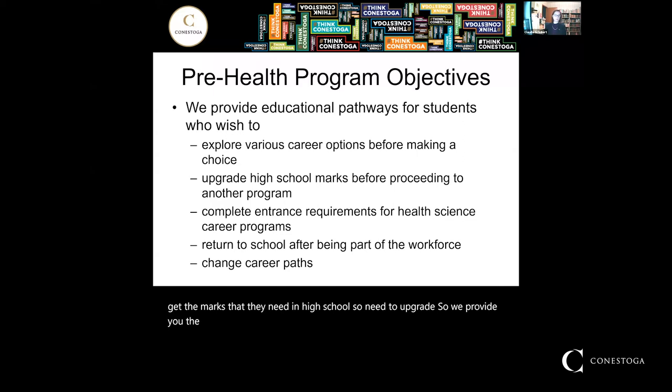We have students who have been out of school for some time and would like to ease back into education and the post-secondary environment. We also have students who have already had a career and would like to change career paths and get back into college, taking their sciences and getting those prerequisites. We have a wide variety of students, ranging in age from 17 to 48, as well as both domestic and international students.